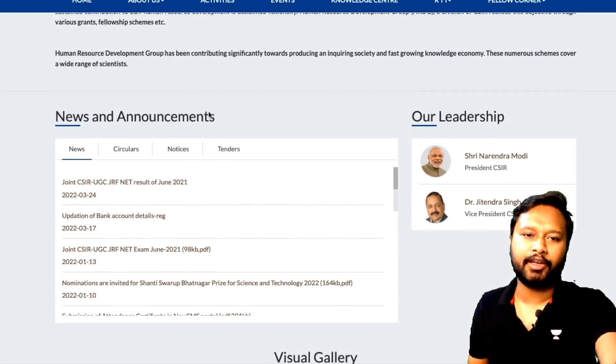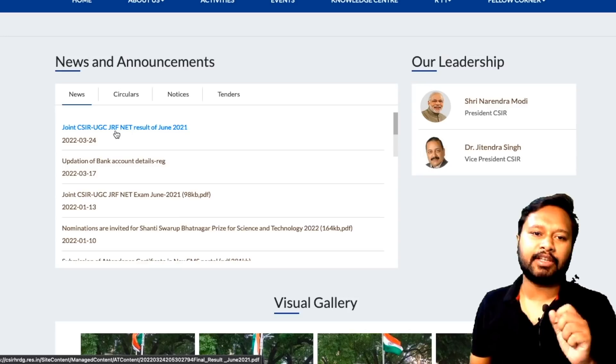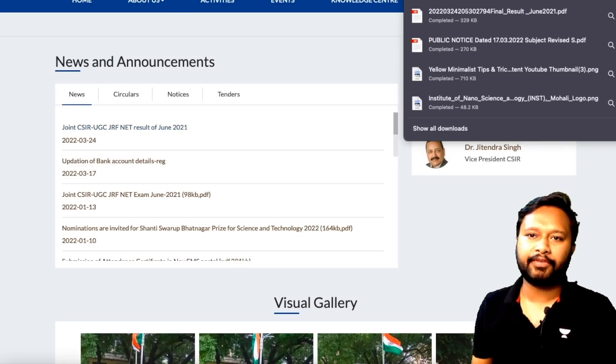Come a little down and in the News and Announcements section you get the link where it says 'Joint CSIR UGC NET JRF Result for June 2021.' Once you click on this particular link you will be able to download a PDF.